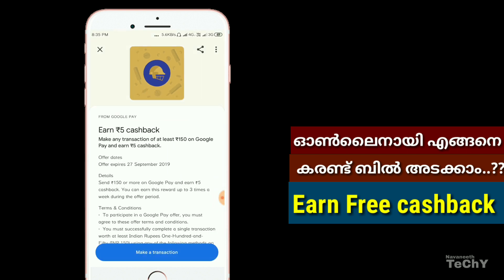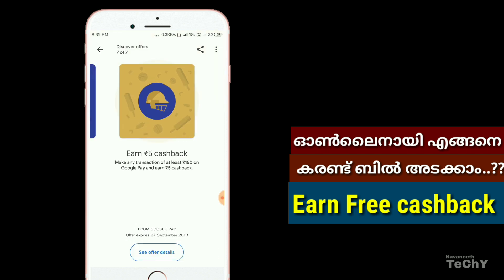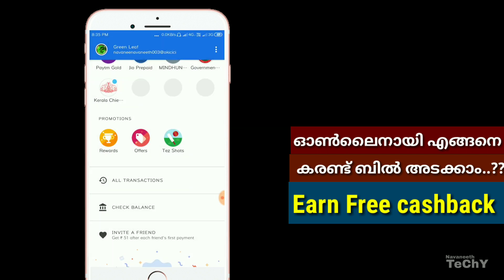You can click on the offer and make a transaction. You can click on the bill payment section. You can click on the payments of Google Pay. You can click on the scratch card. You can click on Paytm and click on the cashback to see the cashback offer.